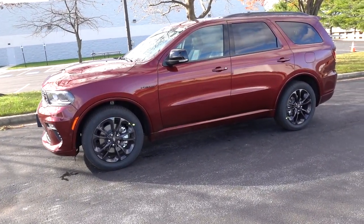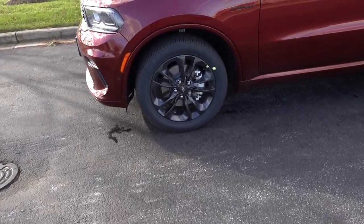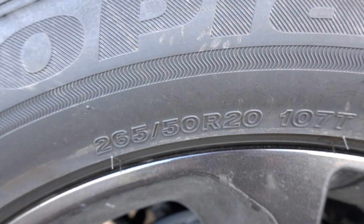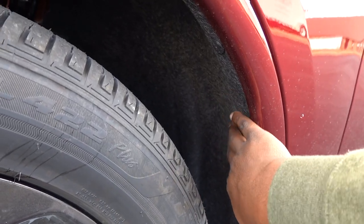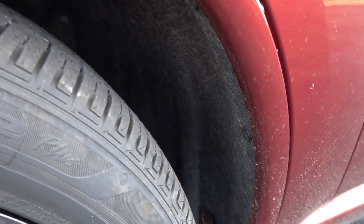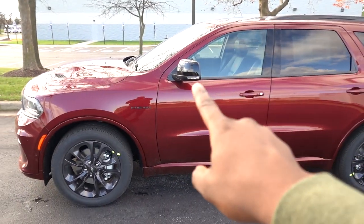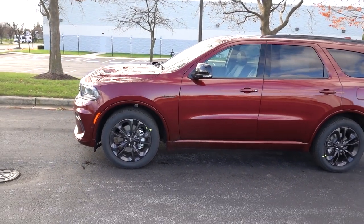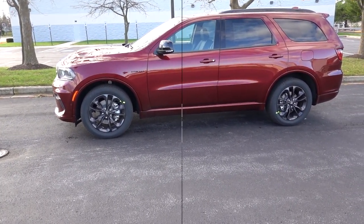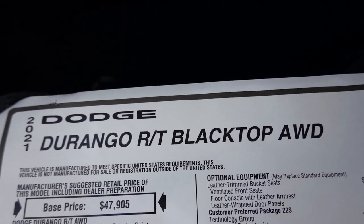Moving on to the side, you can kind of tell that they did carry over a lot. As far as these wheels go, these are from 2020 and even earlier model years — 20-inch wheels wrapped in 265/50/20. Check out the fabric material inside the wheel wells; that is going to help with cleaning and should help with road noise. They do give you the Hemi badge on the side, and the black mirror caps. Now this is the black top package — let's go ahead and take a look at the window sticker so you guys can see what's optional and standard equipment.